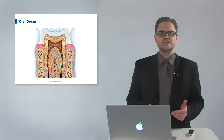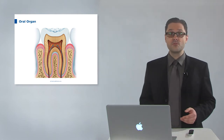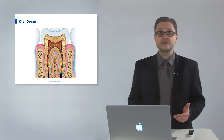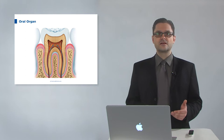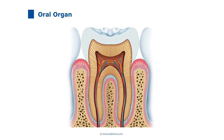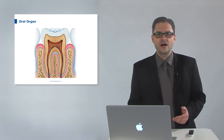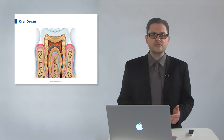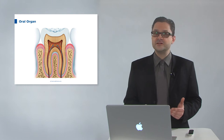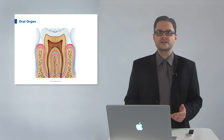Teeth are not lifeless bodies sticking in our mouths. Like the liver or the kidneys, they are organs — little organs. Teeth are supplied with blood from the cardiovascular system. Arteries bring in oxygenated blood and essential nutrients; veins transport blood out of the tooth back to the cardiovascular system. Nerves from the central nervous system make the tooth sensitive to warm, cold, and pressure. Teeth are very tactile organs, and the mouth-opening reflex protects them against unexpected bite forces.